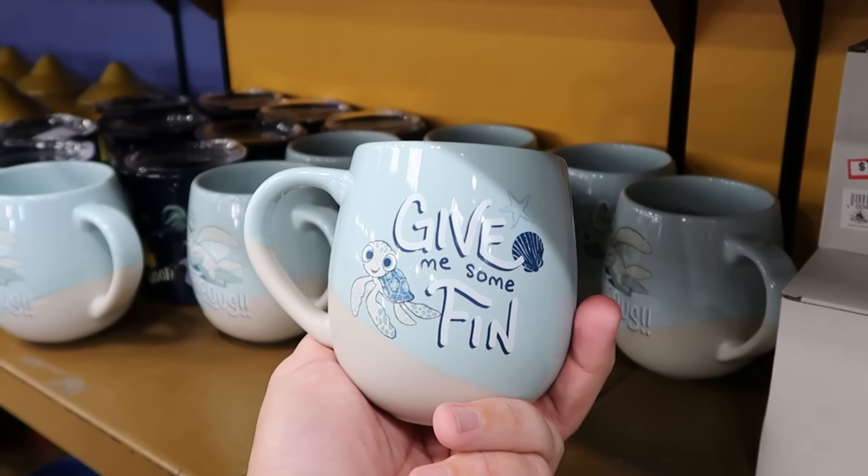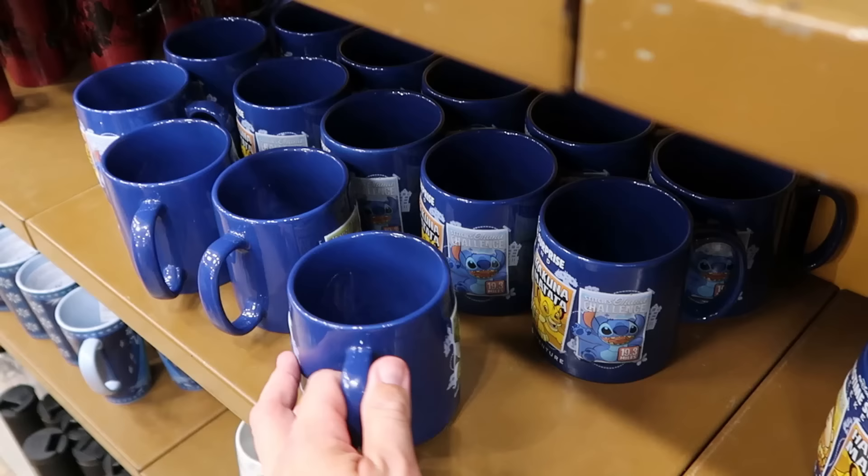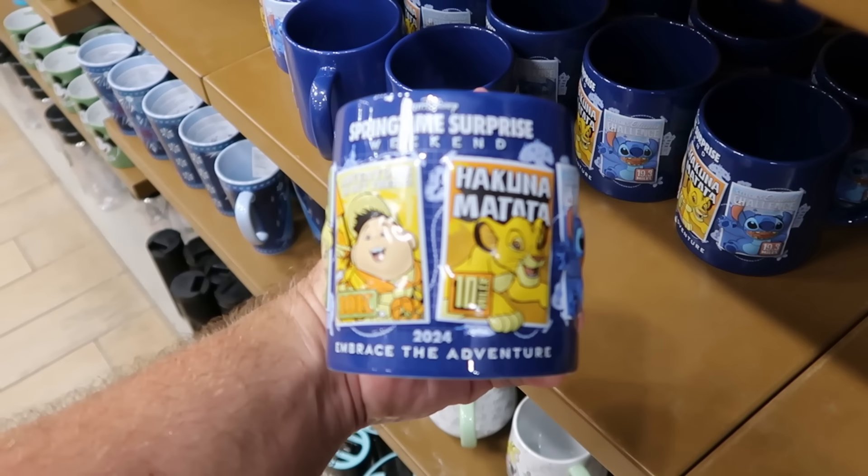Underneath, from Finding Nemo, you have the Righteous Coffee Mugs with a sand design on the bottom that says Give Me Some Fin — only $8 from $20.